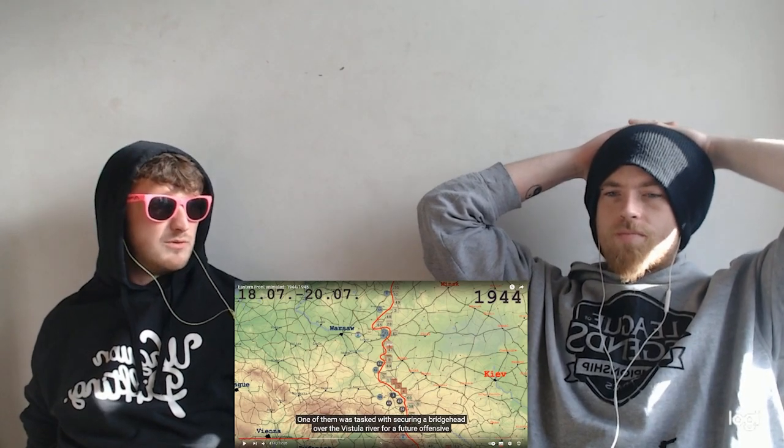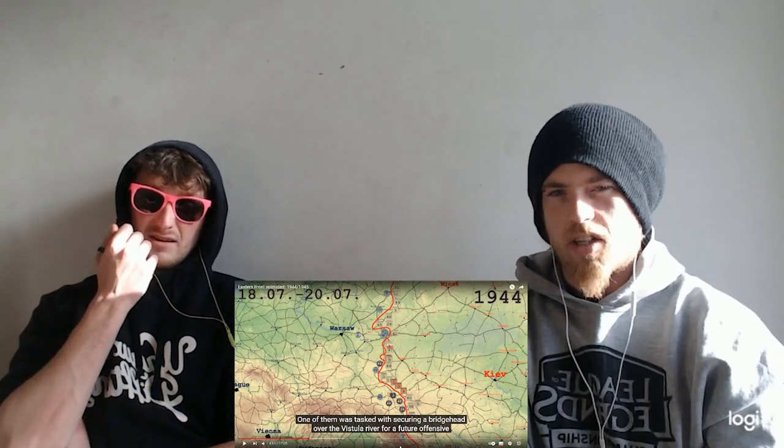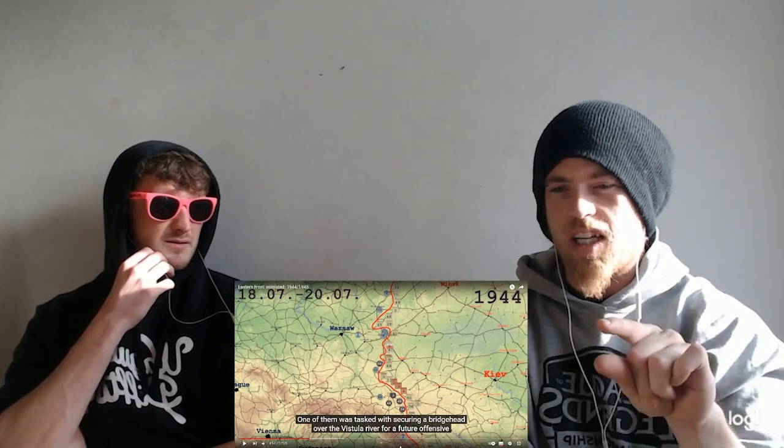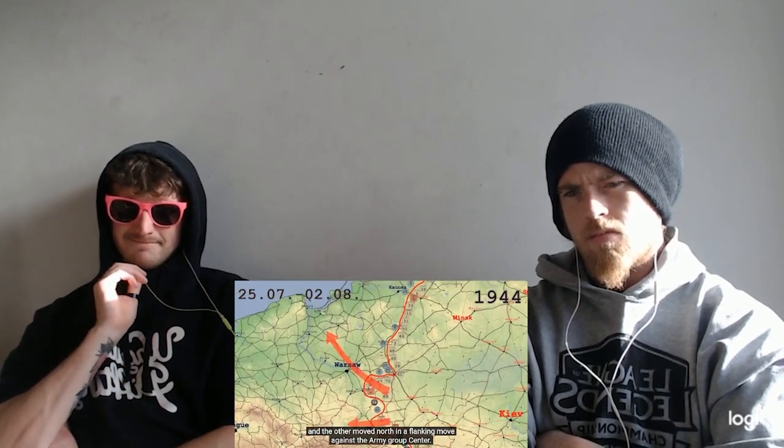The Red Army really just chucked men at it. There's just so many men the Soviet units had. It's crazy to think that Germany even had a chance — the fact that they're holding the line so well. They just don't have any resources anymore, but I've got to give it to them, they held the line. It's really interesting to see how little ground they're taking throughout their breakthroughs. One force was tasked with securing a beachhead over the Vistula River for a future offensive and the other moved north in a flanking move against Army Group Center.